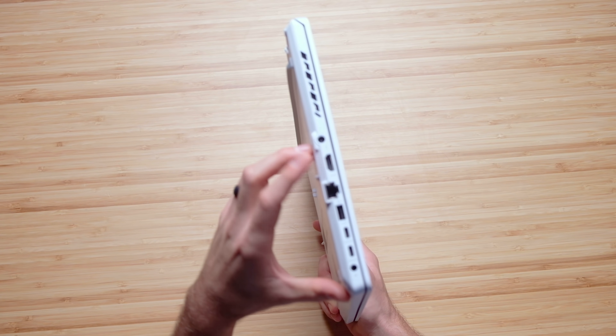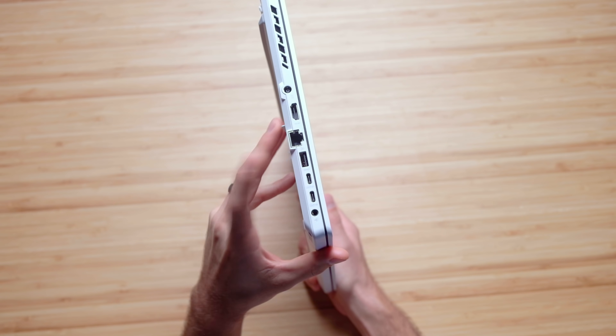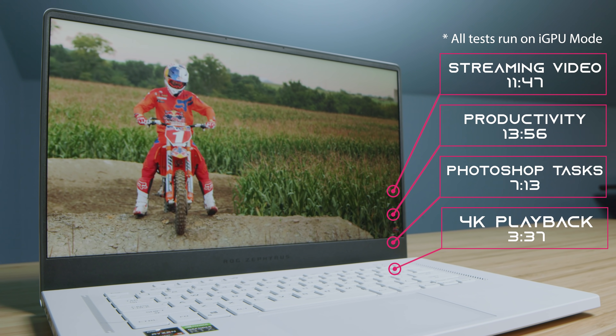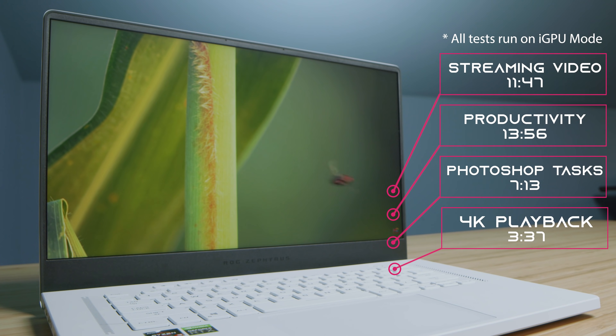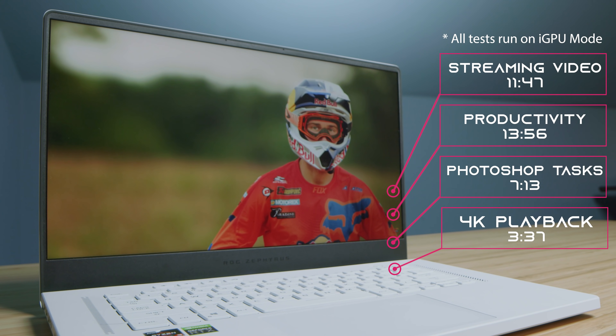On the other side, we have a standard HDMI port, power port, network jack, USB Type-A, two USB Type-Cs, and a headphone jack, so the port selection is great. Speaking of on-the-go, the battery life is excellent — this comes with a 90Wh battery. It's amazing that a gaming laptop can provide this much battery life, and that's really thanks to the Ryzen 9 5900HS processor. Note that all battery results were with iGPU mode on, meaning no access to the dedicated GPU.